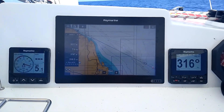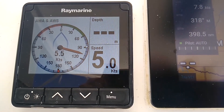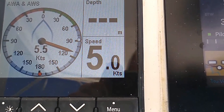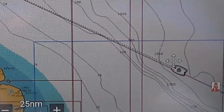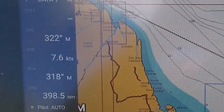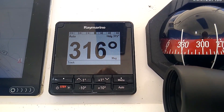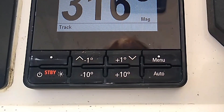With these instruments course plotting couldn't be easier. On the left is the wind gauge, showing the exact wind direction and speed. It also shows the speed of the boat through the water. In the centre is the chart plotter with a graphical illustration of the boat and our course. This also shows our speed over ground. On the right is the autopilot showing the course being steered. This can be quickly adjusted by one or ten degree steps at the click of a button.